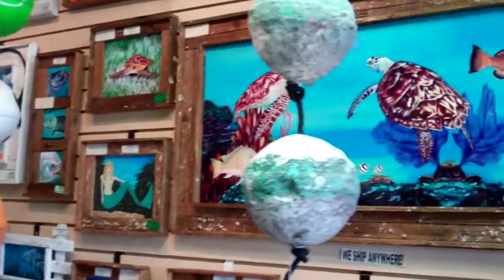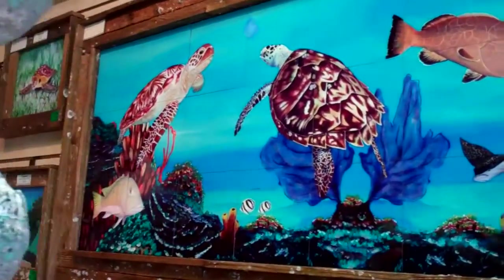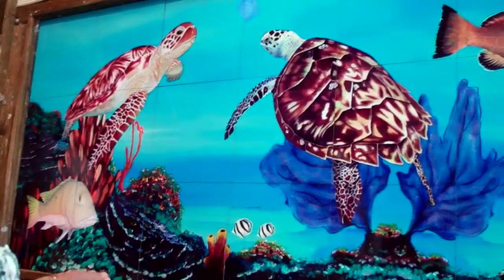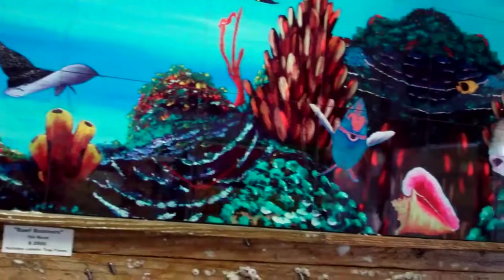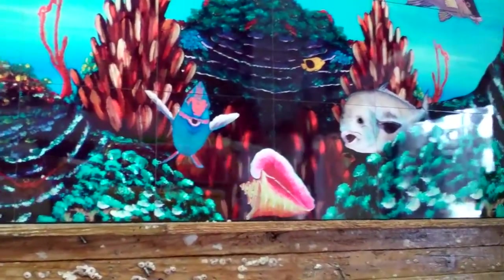This is one of our signature pieces right here — this is a piece that Nadine and I did together as a collaboration. I did all the background, the corals, sea fans, and sea sponge. She added the turtles, the fish, and the conch shell. So it's our work together, and then one of our lobster trap frames makes it really, really beautiful.